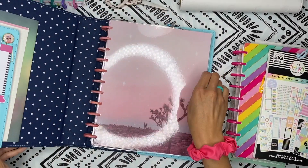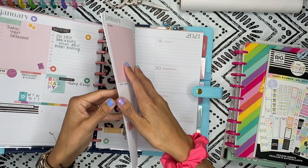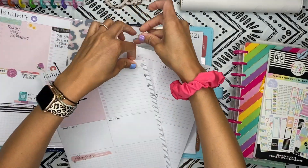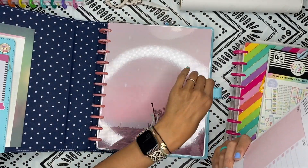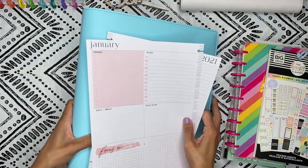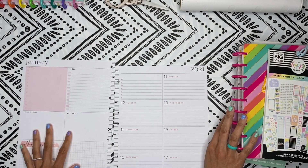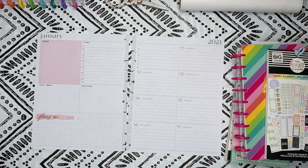We are going to be doing a plan with me in my big happy planner catch-all. It's a dashboard layout, and I have been loving it. I have been loving the space, everything about this planner. I thought it was going to be a little too overwhelming with just how big it is, but legit, I love it.